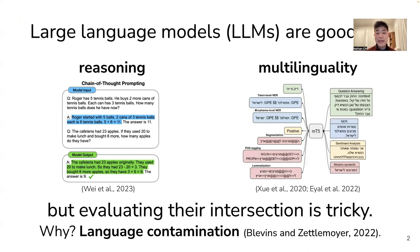Much recent work has shown that LLMs perform well in both few-shot reasoning and multilingual reasoning. But how about their intersection — few-shot multilingual reasoning? Since LLMs are trained on a huge dataset covering much of the internet, they are likely to have observed significant amounts of text in most major languages. Therefore, evaluating their ability to reason about languages they've never seen before is very difficult.